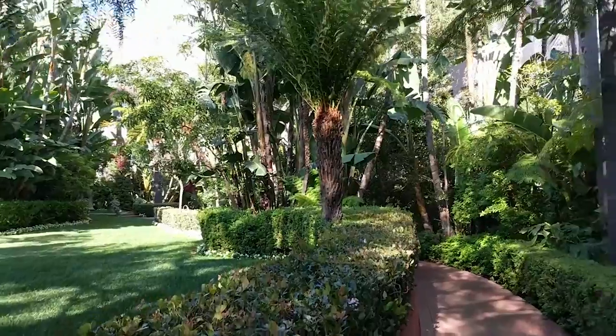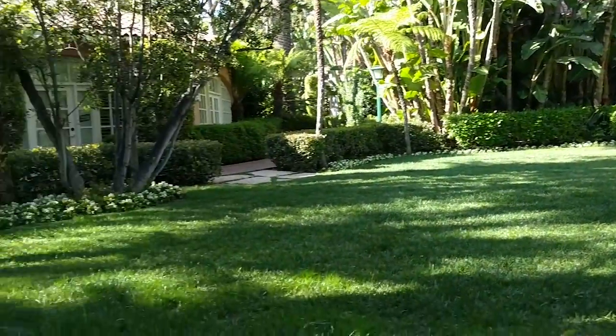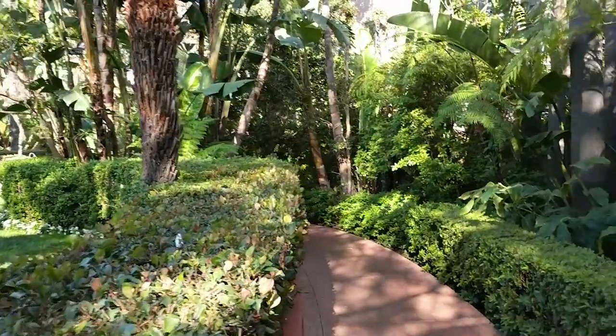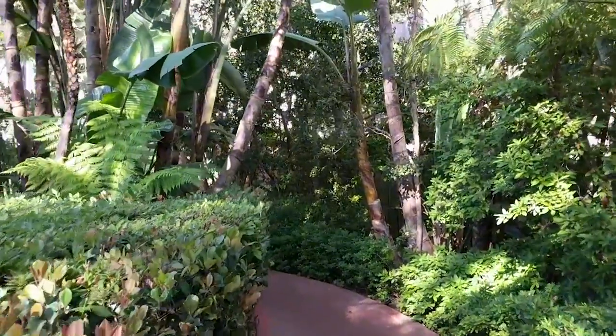Here is the grass area with a nice white border of cyclamen and hedges. It's very calming, very beautiful. I really love the pink concrete pad.